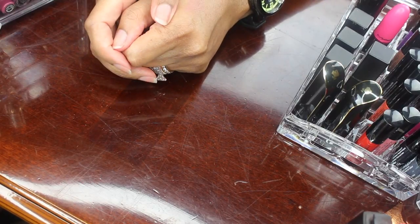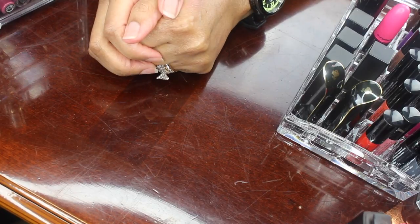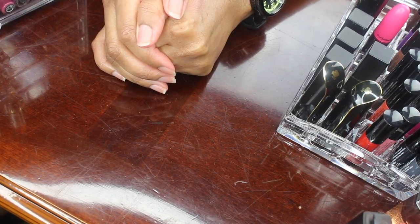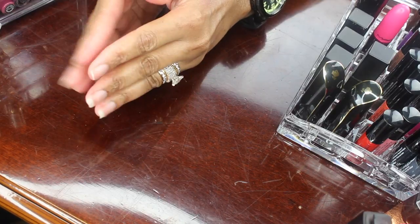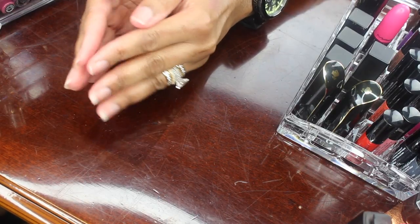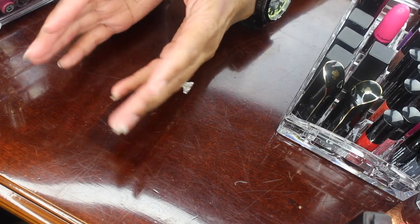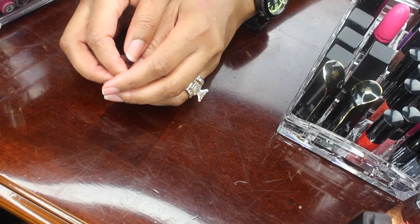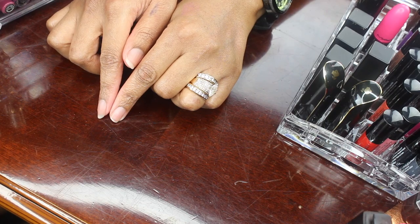Hi my loves, thanks for returning. As you know by the thumbnail, this video is going to be a lipstick and lip product declutter. I really don't know the proper etiquette on these so I'm just going to do the best that I can. I will have a declutter bin — aka trash — and a bin for lipsticks I'm going to give away to a family member or friend. I will try to swatch a few here and there, so with that being said let's go ahead and get started.